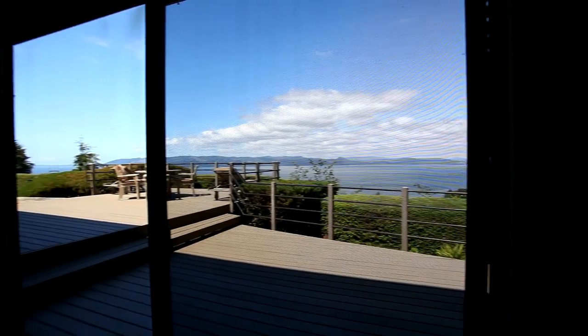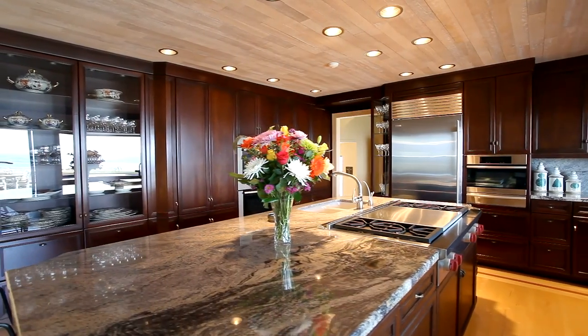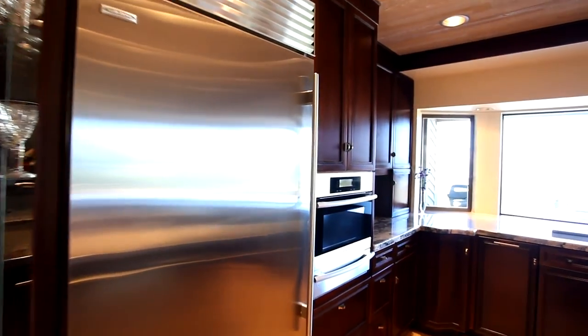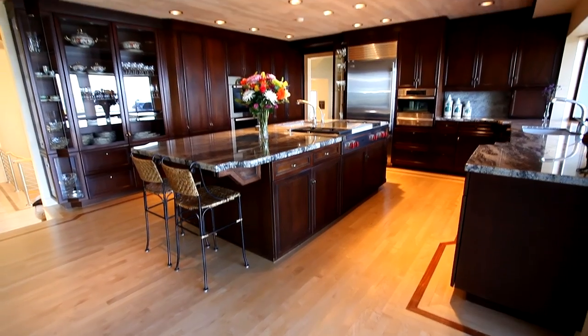You can take in the incredible views while enjoying your gourmet kitchen. It has every amenity for the chef and the family, with top-of-the-line appliances, including double Miele ovens, two Miele dishwashers, a built-in Sub-Zero refrigerator, and a Wolf gas range. From the Honduran mahogany cabinets to the granite countertops and cedar ceiling, no detail is overlooked.